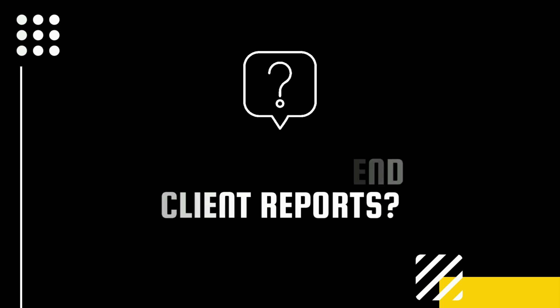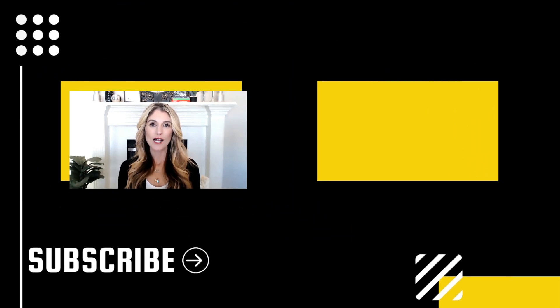Let me know in the comments below. Thank you so much for watching. I hope you found this video useful. If you got any value out of this video, be sure to hit the like button and click to subscribe to this channel so you don't miss out on our upcoming videos. We'll see you in the next video. Bye for now.